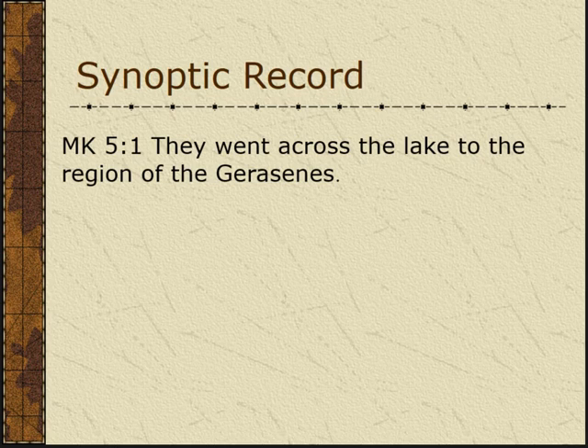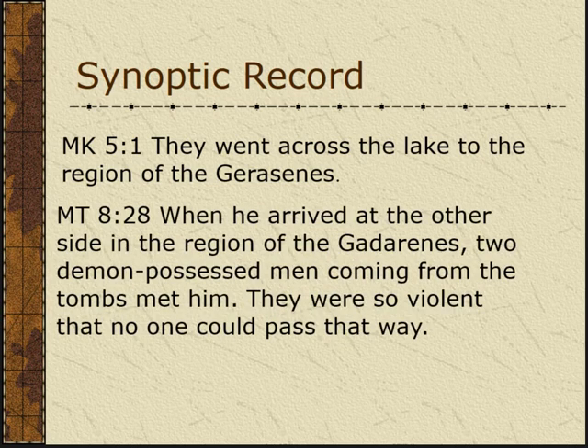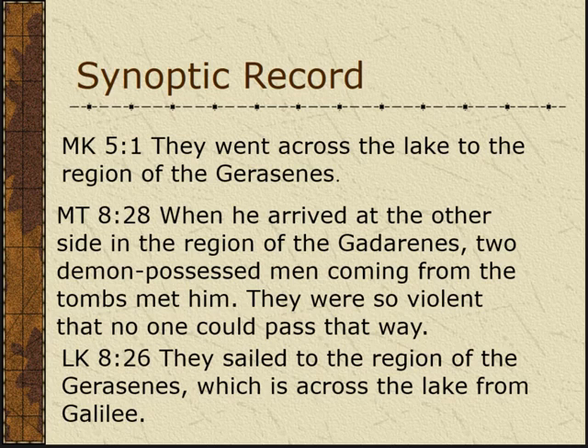Mark 5:1 says, 'They went across the lake to the region of the Gerasenes.' Matthew 8:28 says, 'When he arrived at the other side in the region of the Gadarenes, two demon-possessed men coming from the tombs met him.' Luke 8:26 says, 'They sailed to the region of the Gerasenes, which is across the lake from Galilee.' So in the biblical text there are two different city names — one is Gerasenes, and one is Gadarene. This is normally called the account of the Gadarene demoniac.